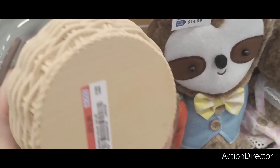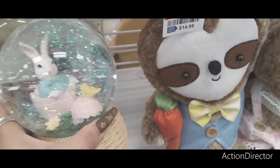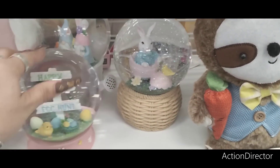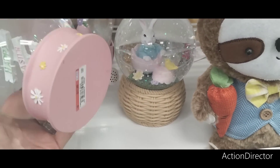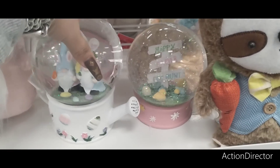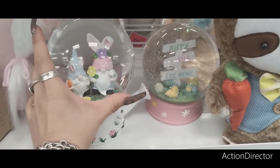They also have this snow globe — it looks like a wicker basket, it's resin, $12.99. It looks like Peter Rabbit. You have the chick, the Easter egg hunt, and the daisies and flowers at the bottom. This is $11.99.